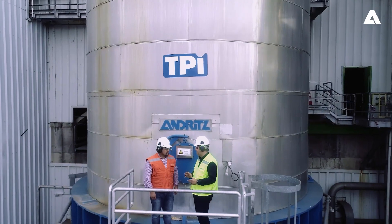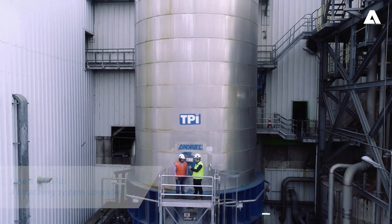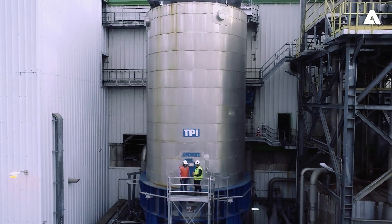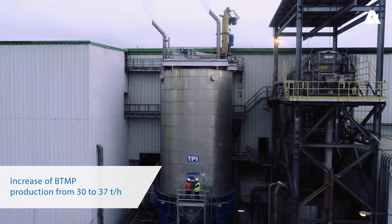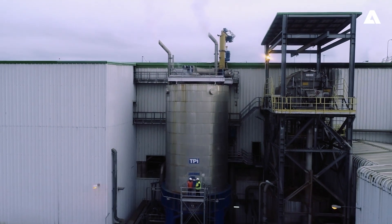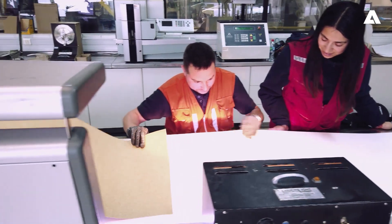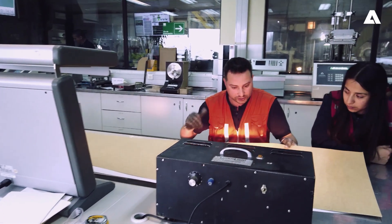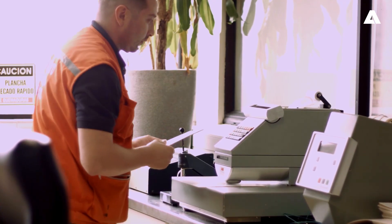The latest rebuild Andritz conducted at the mill was a bleaching system upgrade. This upgrade increased the BTMP production capacity from 30 to 37 tonnes per hour. The pulp properties and chemical consumption remained the same while the overall energy consumption was reduced.